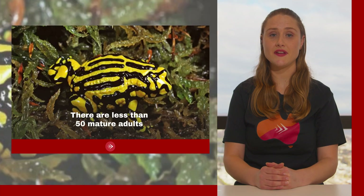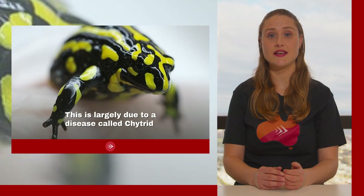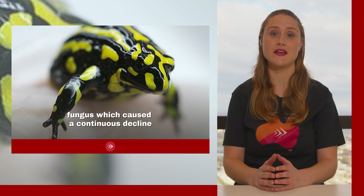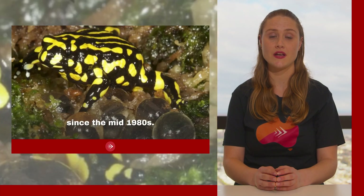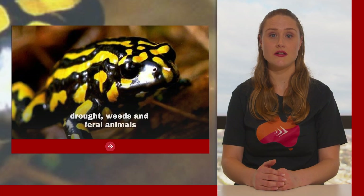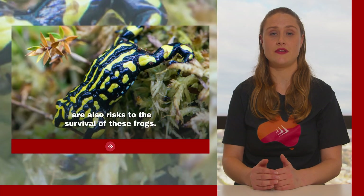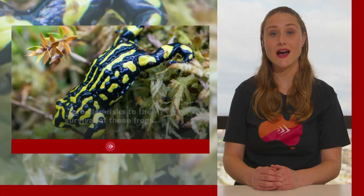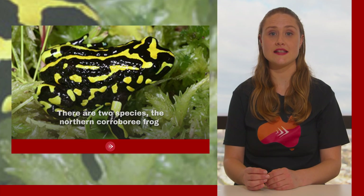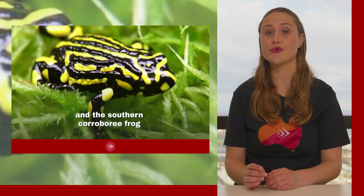There are fewer than 50 mature adults left in the wild, largely due to a disease called chytrid fungus which caused a continuous decline since the mid-1980s. Along with this disease, habitat degradation, drought, weeds and feral animals are also risks to their survival. There are two species: the northern corroboree frog, classified as endangered, and the southern corroboree frog, which is critically endangered.